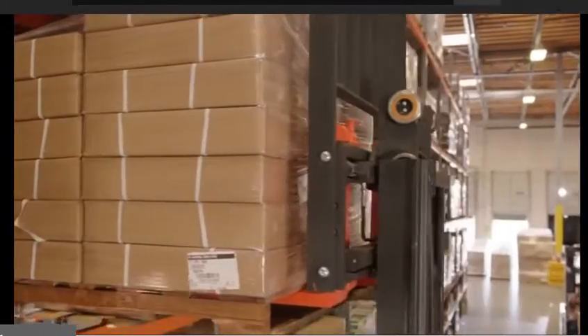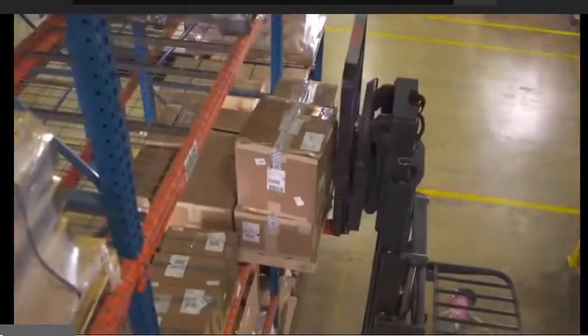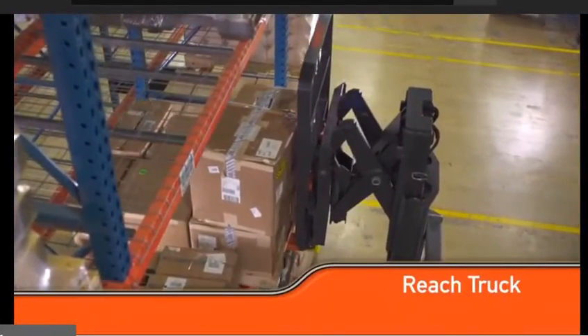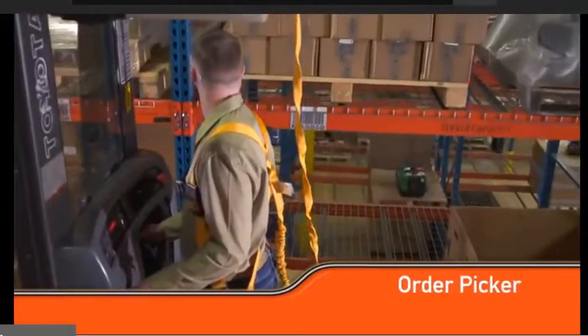Most typical forklifts are too large to turn and stack a load in a narrow aisle. To compensate, reach trucks are often used to stack in narrow aisle environments. Order pickers are able to pick orders from higher racks.